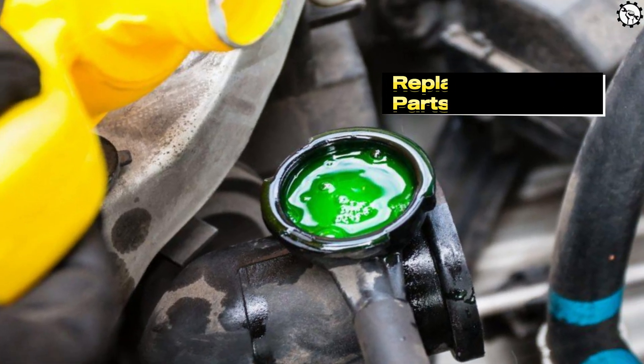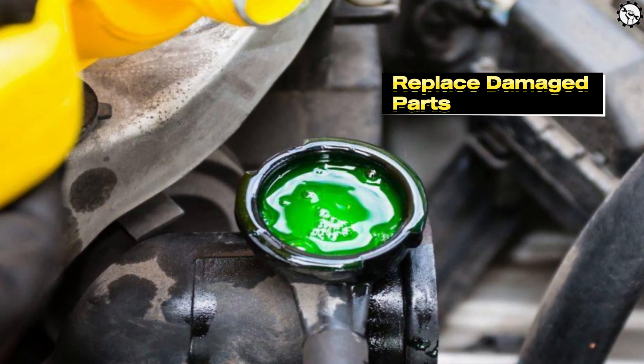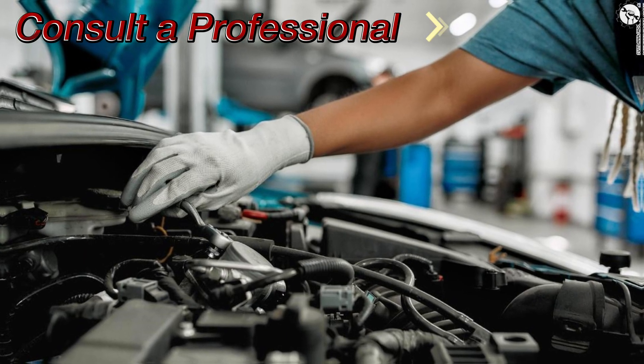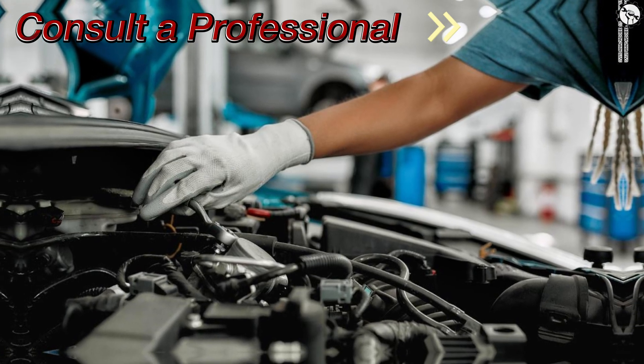Replace damaged parts: for more significant leaks, you'll likely need to replace damaged hoses, the radiator, water pump, or other affected components. Consult a professional: if you're not comfortable with DIY repairs, it's best to take your vehicle to a mechanic. They have the expertise to diagnose and fix coolant leaks properly.